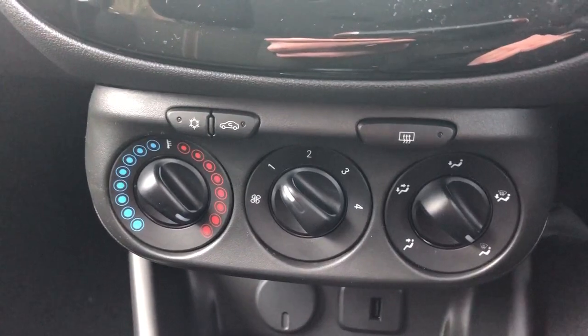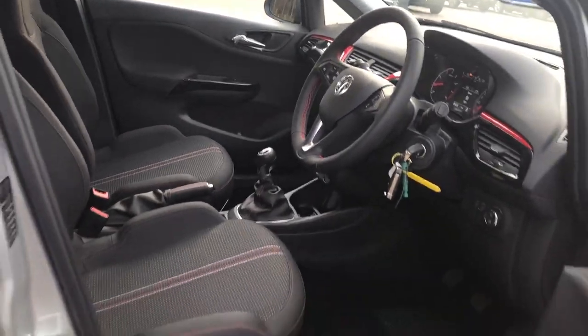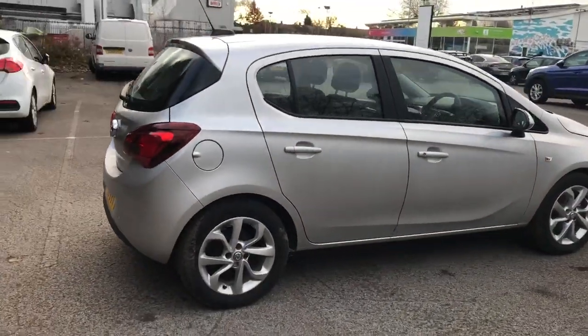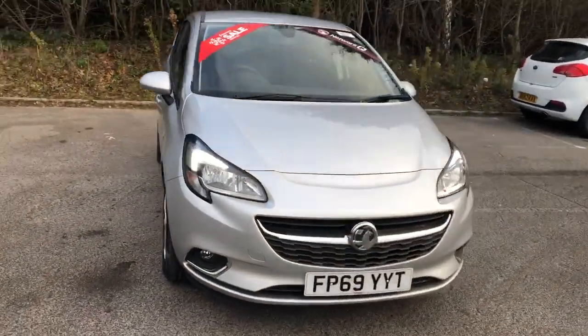Air conditioning, a heated front and rear windscreen, 12 volt outlet and USB port. And there we have the 69 plate Vauxhall Corsa. To arrange a viewing or book a test drive, please contact Pentagon Vauxhall at Lincoln Tritton Road.